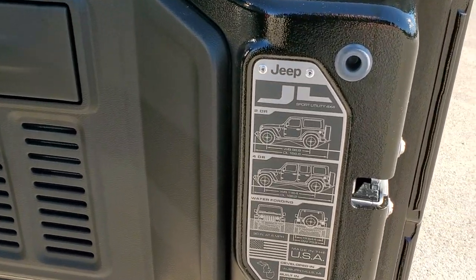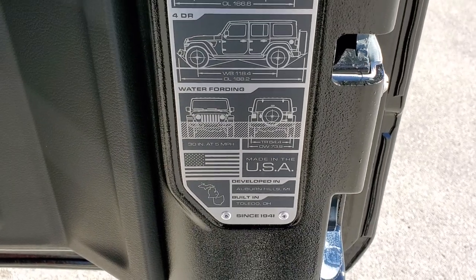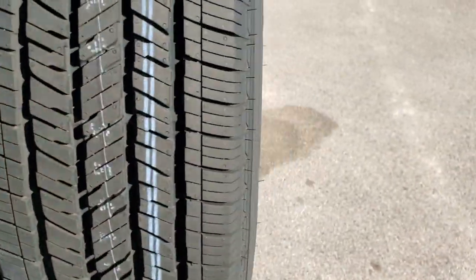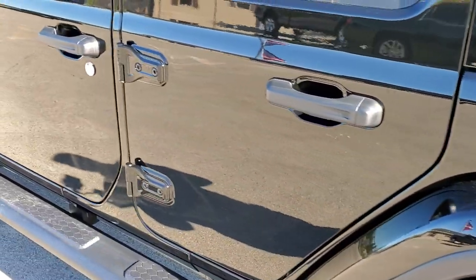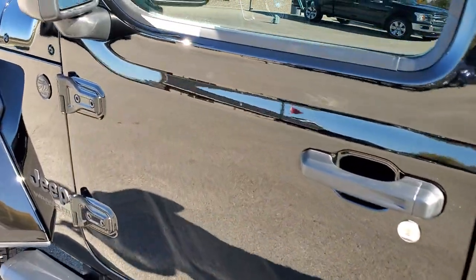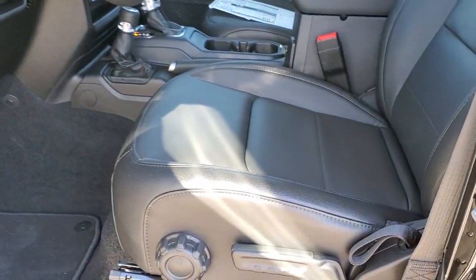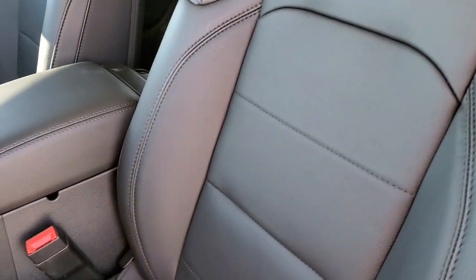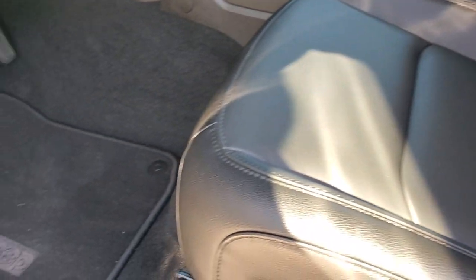You get the JL badge on the back here — four-door or two-door — with wheelbase, overall length ratings, water fording depth, and overall width listed. The door shuts a lot smoother now. You get the metal fuel door. You also get the heated mirrors inside. The Altitude package gives you the black leather interior with the driver's seat height adjuster. You do get airbags on the seats now, and factory floor mats.